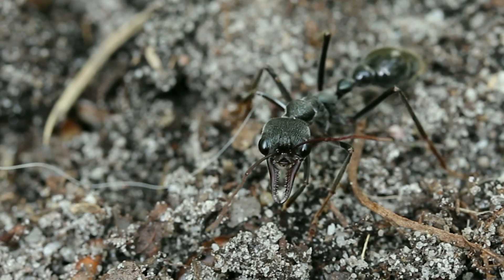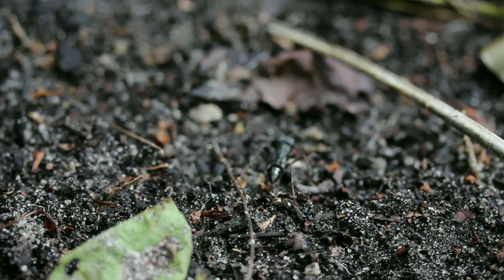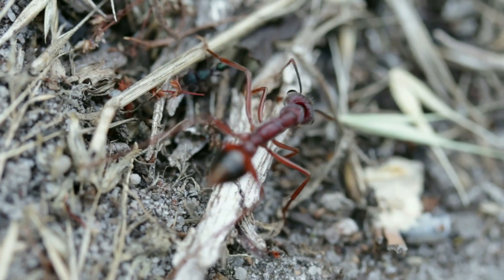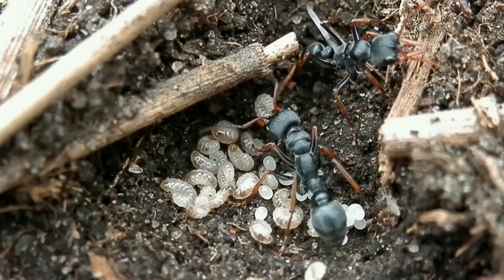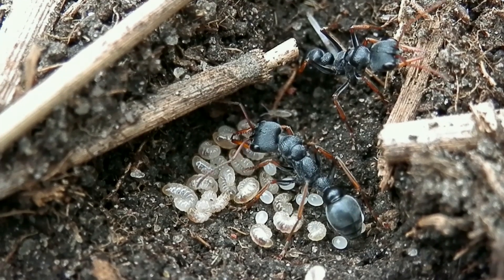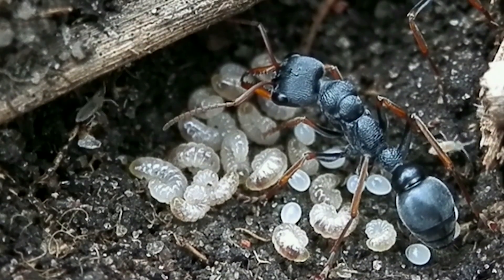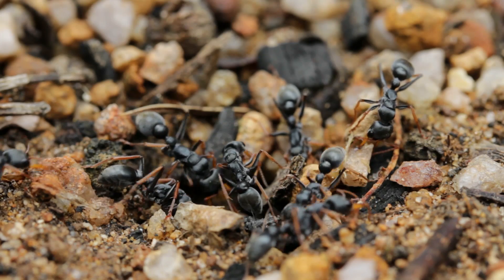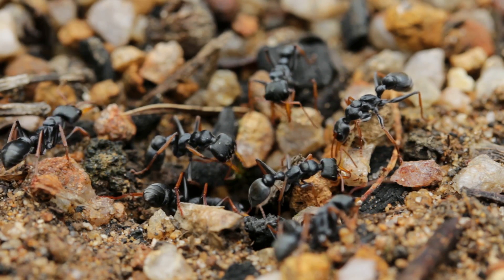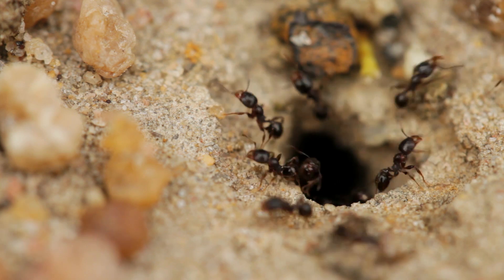Bull ants can be some of the largest ants you'll see, with some species reaching up to 2.5cm in length, and the queens measuring even larger than that. Here you can see the difference against an average sized ant — bull ants are like giants by comparison. Generally however, the larger the species, the longer it takes for the brood to develop, and for workers to emerge. Because these ants are so large, the life cycle from egg to adult can take several months. It's worth the wait though, as bull ant workers exhibit greater longevity in comparison to other ants, having a life expectancy of over a year, whereas smaller species tend to live for only just a few months.